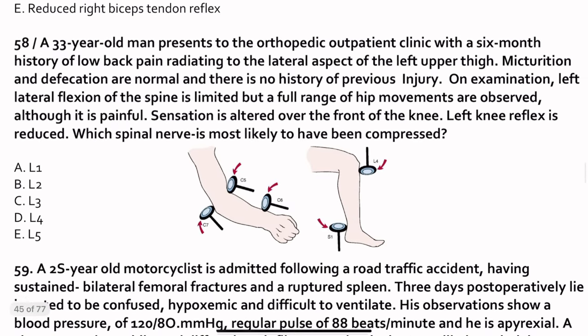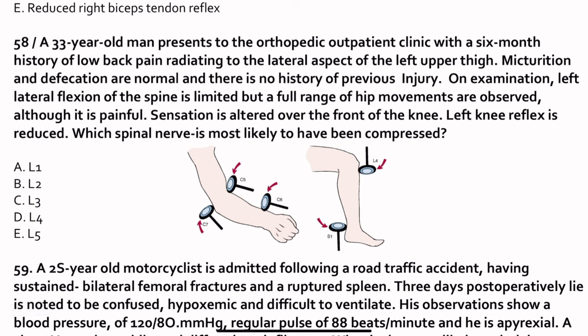Question 58. A 33-year-old man presents with a 6-month history of low back pain radiating to the lateral aspect of the left upper thigh. Left lateral flexion of the spine is limited. Sensation is altered over the front of the knee and the left knee reflex is reduced. The knee reflex root value is L4. The answer is L4. For reference: ankle reflex is S1, biceps is C5, supinator is C6, triceps is C7.